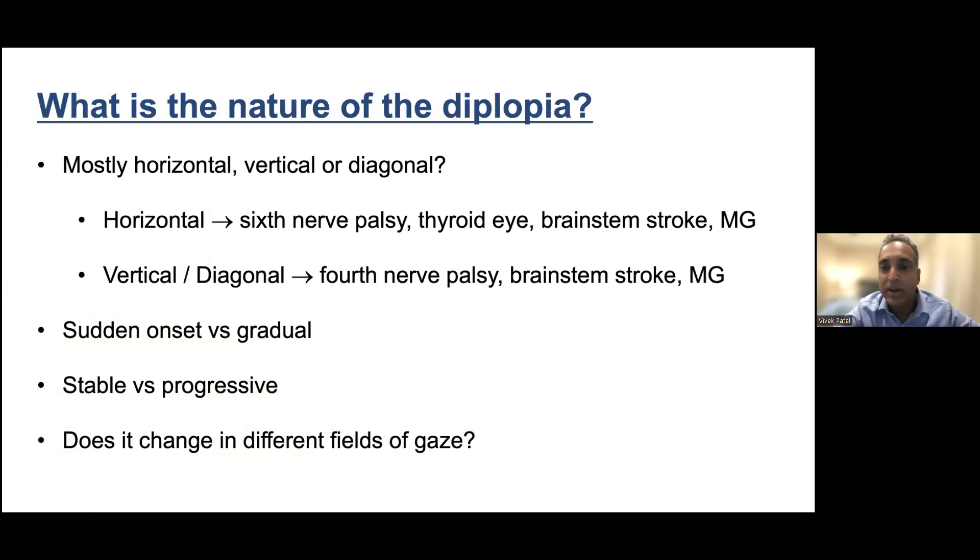Does the double vision change in different fields of gaze? If I look straight ahead and the two images are separated by this much, then when I look to the right they're much farther apart, and when I look to the left they're much closer together — that's very helpful. Sometimes just from the history the doctor can pick that up. So consider: is my double vision the same in extent and nature depending on where I'm looking? That's an important factor.